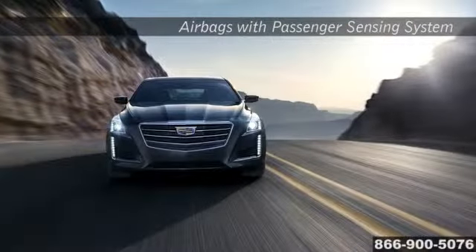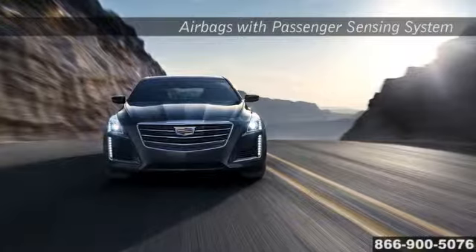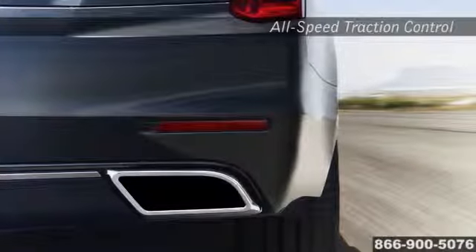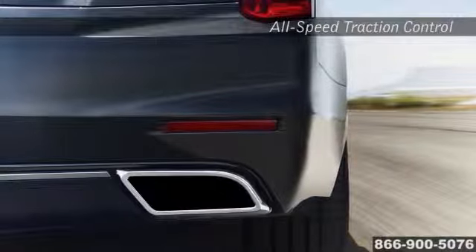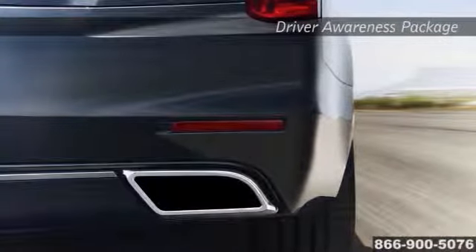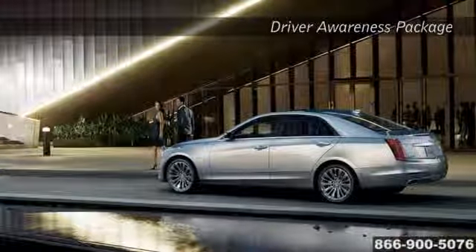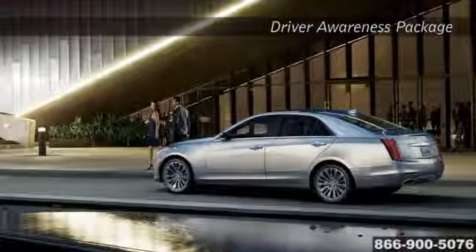The CTS takes care of you with comprehensive available technology that includes a high-strength safety cage, StabiliTrak, and full-function traction control systems. Also available is the driver awareness package featuring forward collision alert, side blind zone alert, and rear cross-traffic alert, giving you ever-present peace of mind.